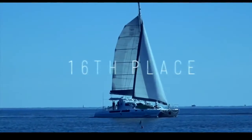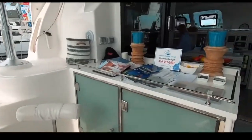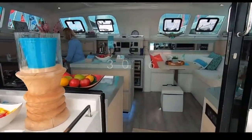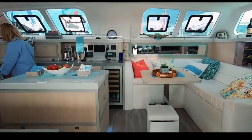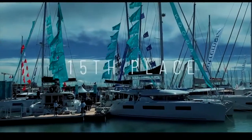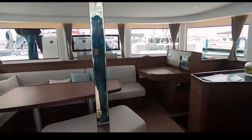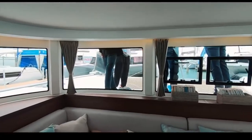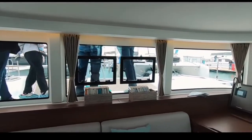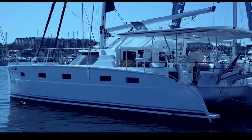In 16th place is the Majestic 530 catamaran — a huge, largely customisable boat; this one even had a fish tank. There is a new model with slightly prettier lines, but 16th place for the Royal Cape Majestic. Into 15th place is the Lagoon 42, a favourite with circumnavigators, ARC participants, and liveaboards alike. We really like the interior — you gave it 30.7. The full review is available on the channel.